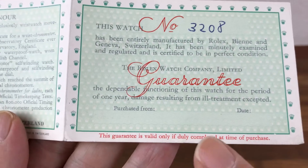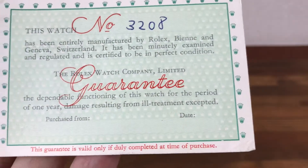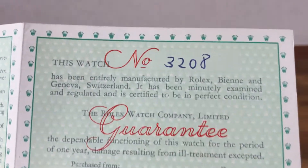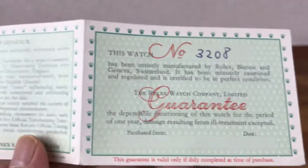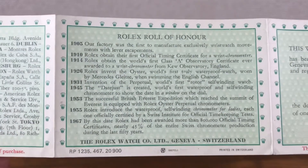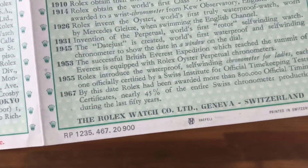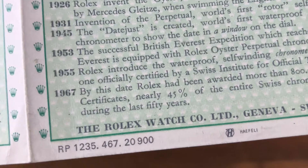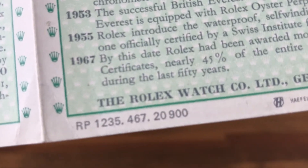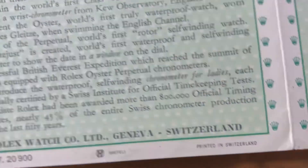This one is still blank here, but that does have the number. You can see this is from just after 1967, printed in Switzerland.